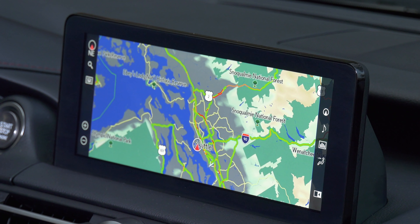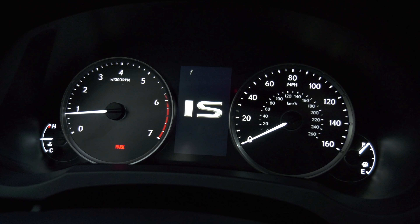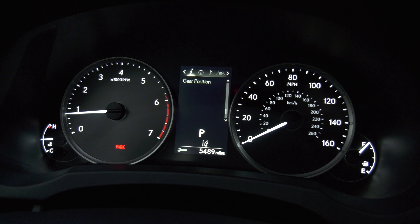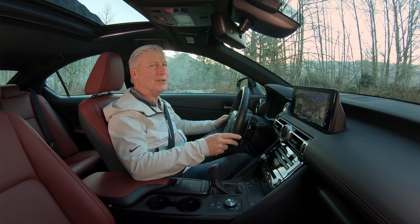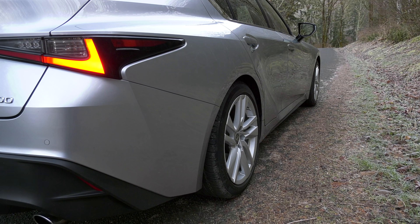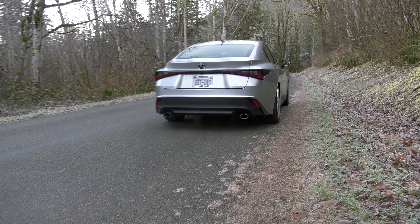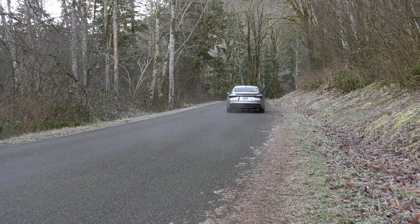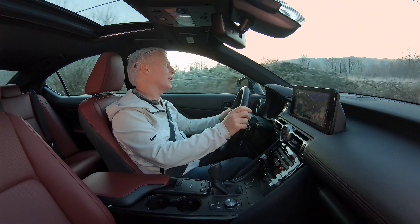Drive modes change the throttle, transmission, and steering. Gauges are largely analog — a plus for some, a minus for others. The 300 is quick, not fast; zero to 60 happens in just under seven seconds. There's always the 350, right? It's just $4,000 more. I will say though, the turbo four is nice and smooth. I like the dynamic of this engine.